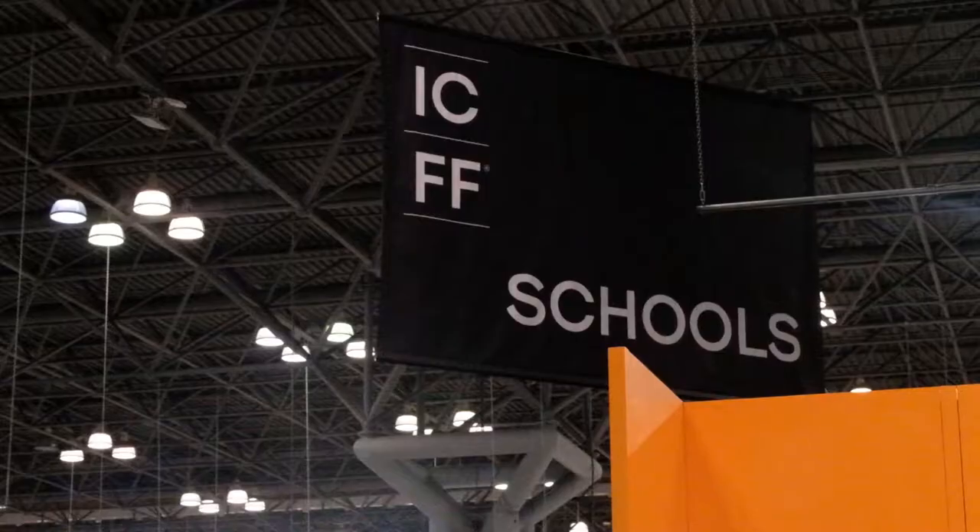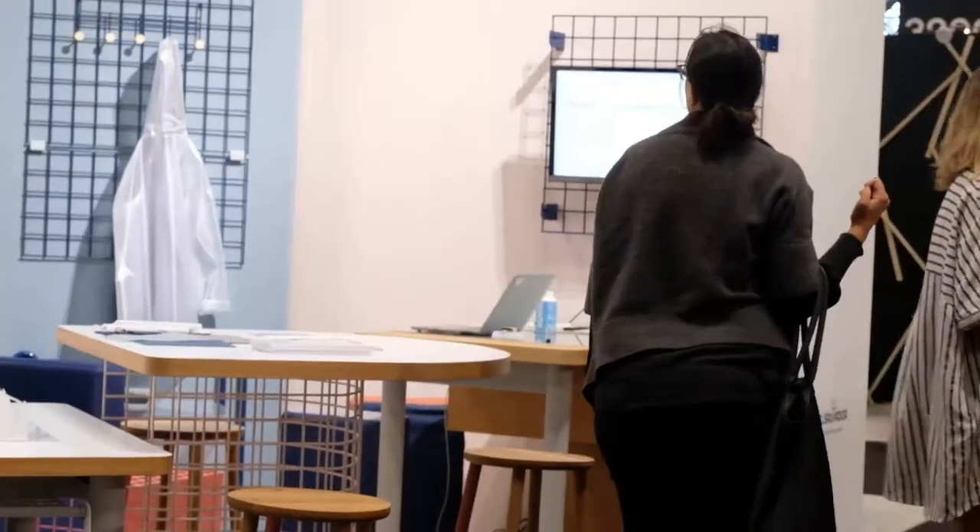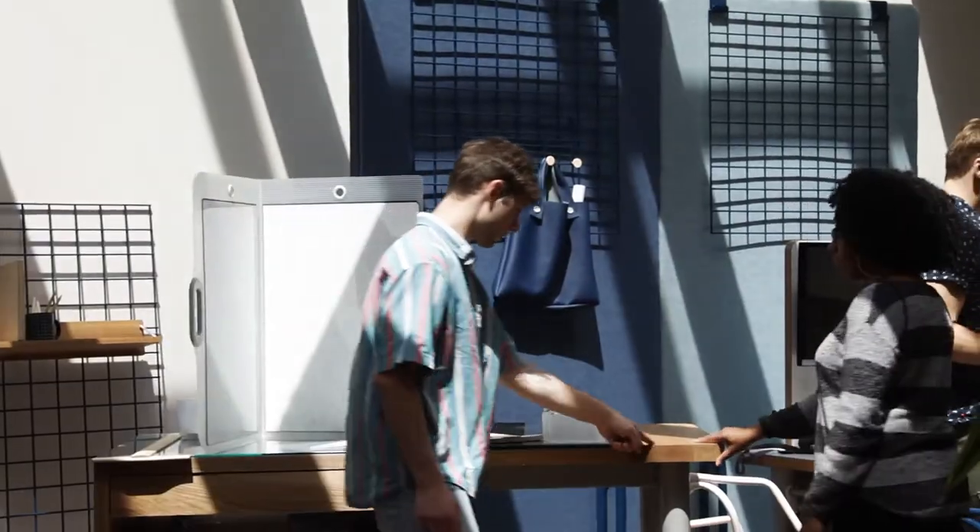We have this amazing opportunity — we're not just having a crit in the hallway. We are going to New York. I definitely never thought I would have a furniture collection I worked on shown in New York. So that's really exciting.